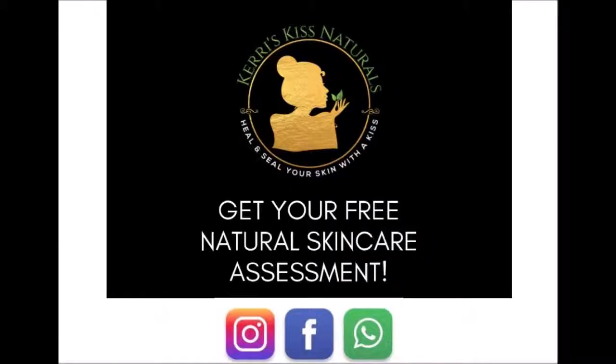For more information on your natural skin care assessment, please contact us. Even if you're interested in our exfoliating coffee scrub body wrap, you can contact us for more information on that as well. Thank you guys so much. Have a great day.